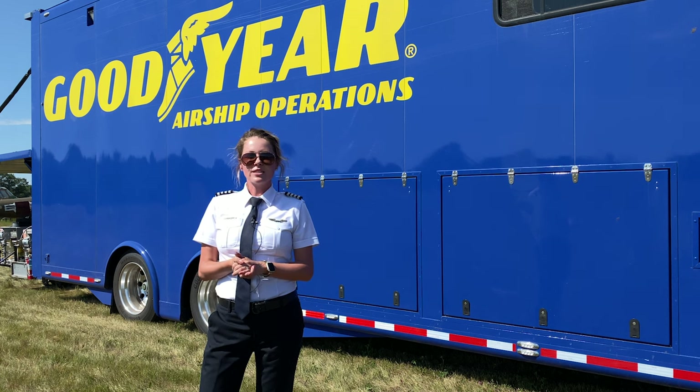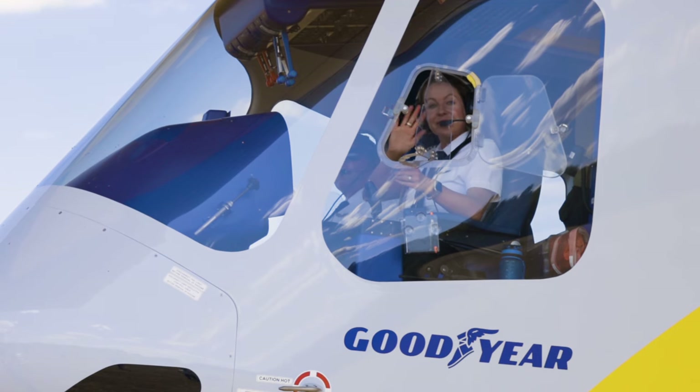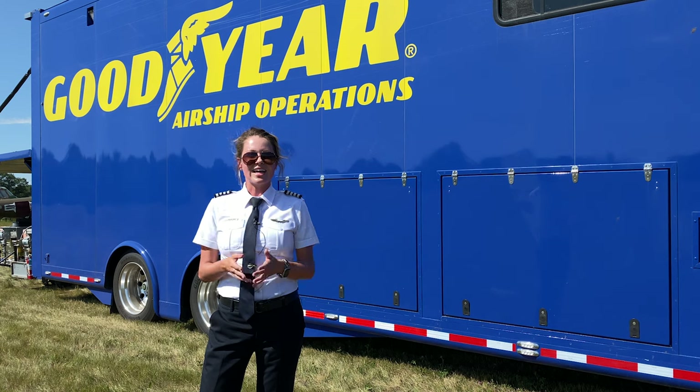I worked in Alaska for a period of time for a small charter business. After that I was going to go into the airlines, and this happened to come across the Goodyear Blimp. I applied to that instead and got hired on with Goodyear.